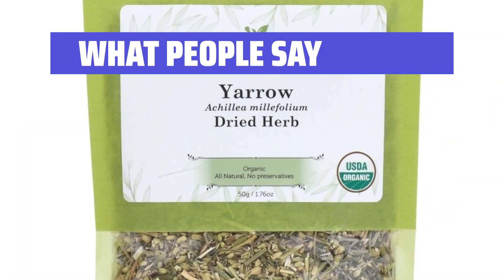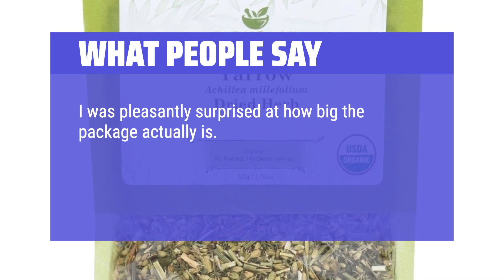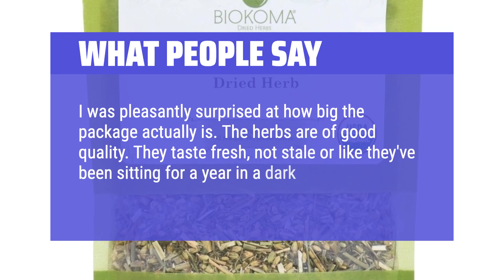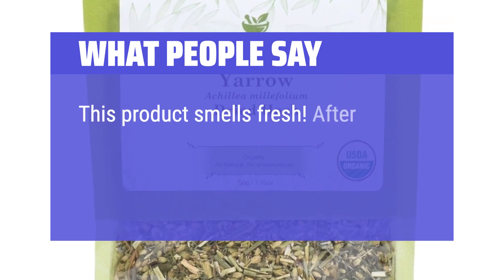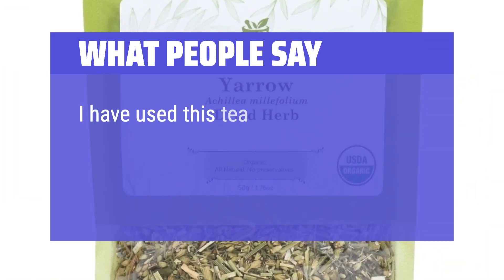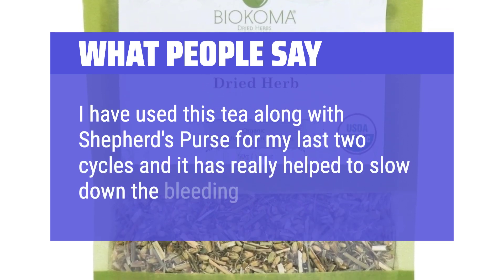What People Say: I was pleasantly surprised at how big the package actually is. The herbs are of good quality — they taste fresh, not stale or like they've been sitting for a year in a dark warehouse. This product smells fresh. After researching, I'll be using this twice a day with my coffee. This yarrow seems to be of quality. I have used this tea along with Shepherd's Purse for my last two cycles and it has really helped to slow down the bleeding.